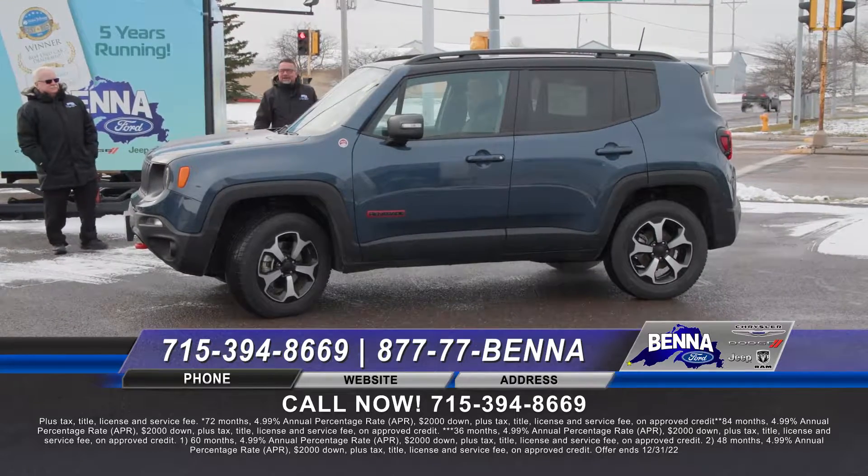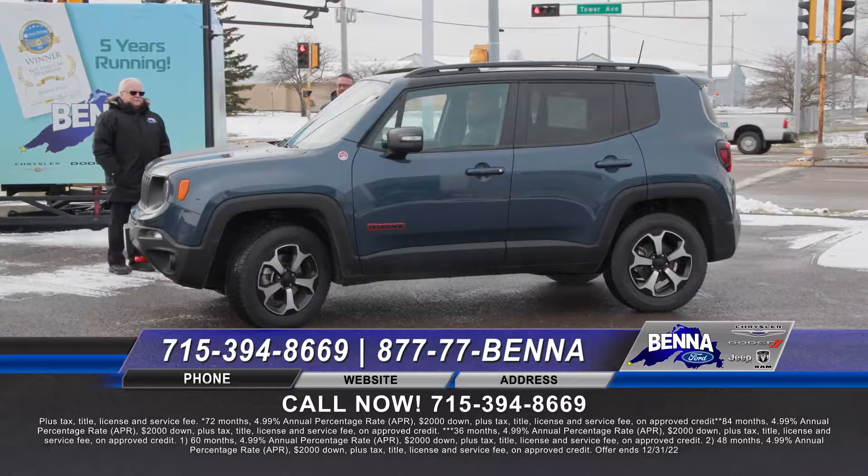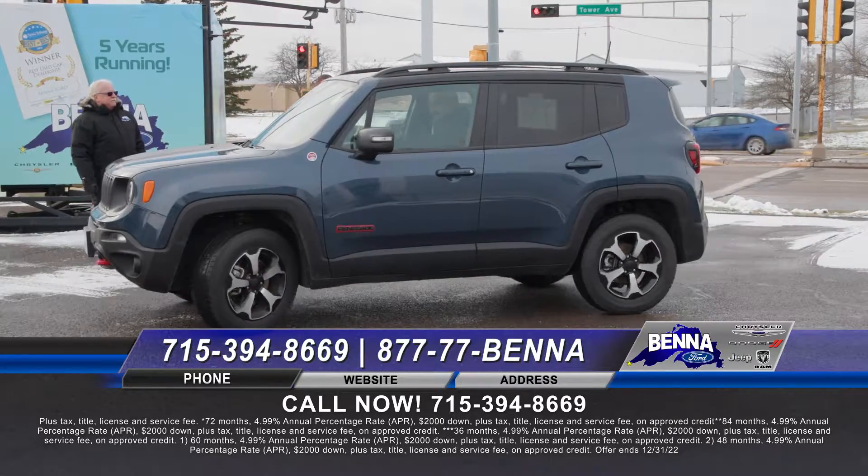2021 — here you go with the Renegade. That was a '19, here's the '21. That is the trail-rated Jeep Renegade. Awesome in the snow. $36,599 or $465 a month.